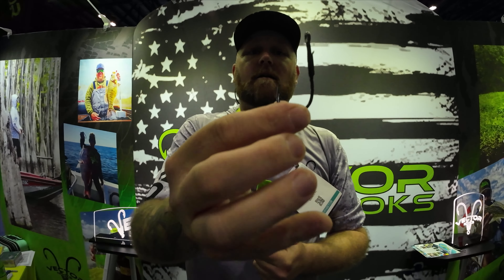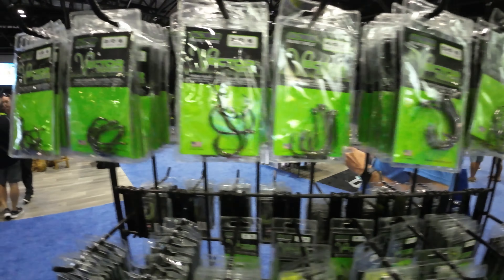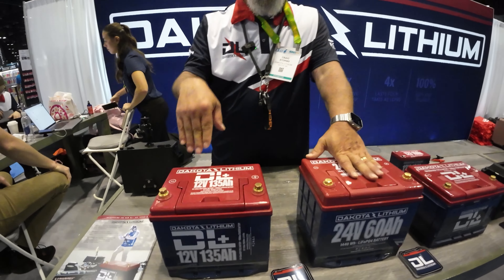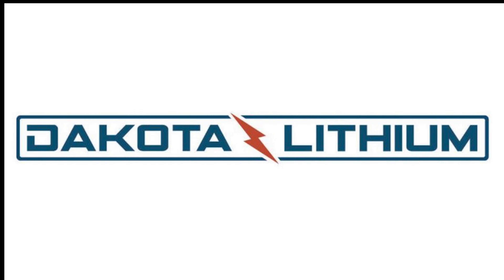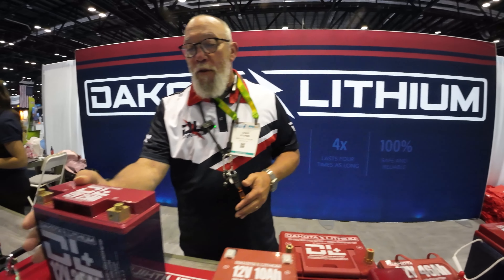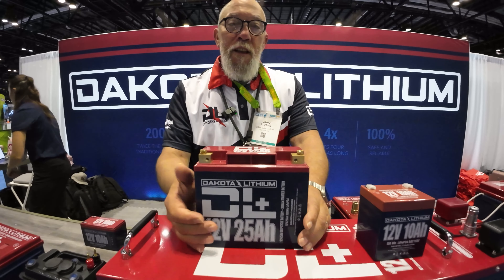Hey, what's up guys — JB Wiggins here with Vector Hooks at ICAST 2023. It's our first year here. We've been in business about five years — we're a Florida company producing high-grade flipping hooks, treble hooks, and more. We're in booth 1241. Our newest product is the Mayhem HD — an upgrade to our Mayhem flipping hook. It's a bit thicker, has a titanium welded piece, Kevlar wrap thread, heat shrink, doubled epoxy, and welded-shut eyes so your line won't slip off. It takes over 400 pounds of pressure to break. If you're a mat flipper in Florida, this is the hook for you. Check it out at vectorhooks.com.